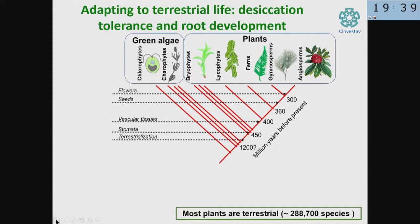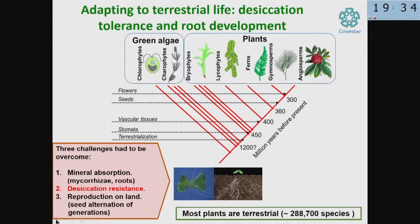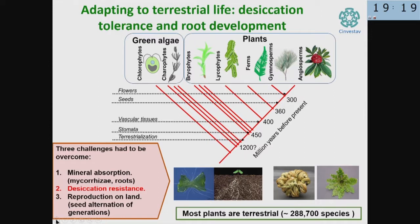How does desiccation tolerance evolve during plant evolution? As you know, plants derive from aquatic algae. When algae started to conquer land, primitive plants had to withstand longer and longer periods of dryness. They had to evolve desiccation tolerance and other traits in order to survive. Most primitive plants like bryophytes and lycophytes are all vegetatively desiccation tolerant — the plant can dry out and reactivate itself.